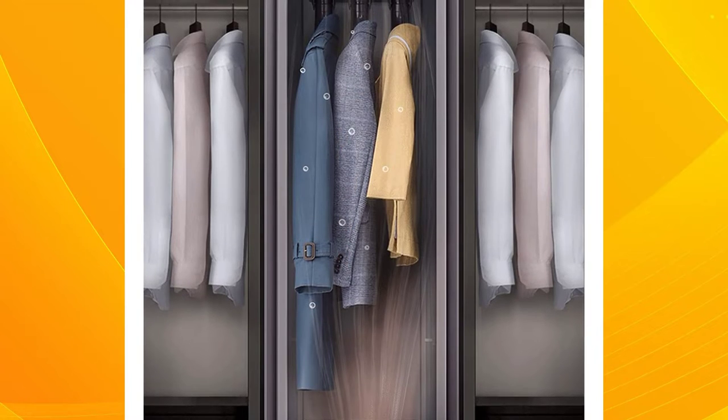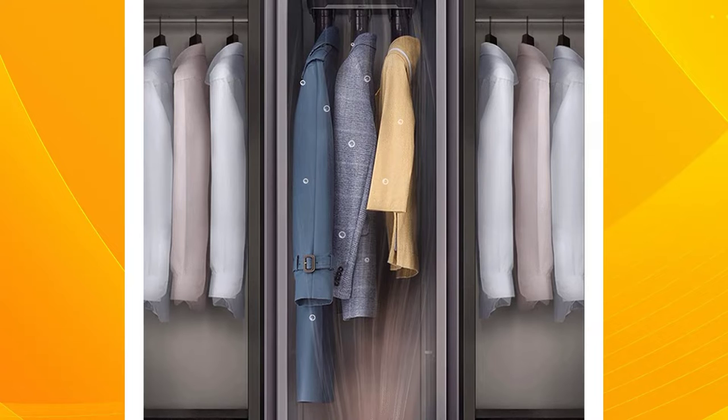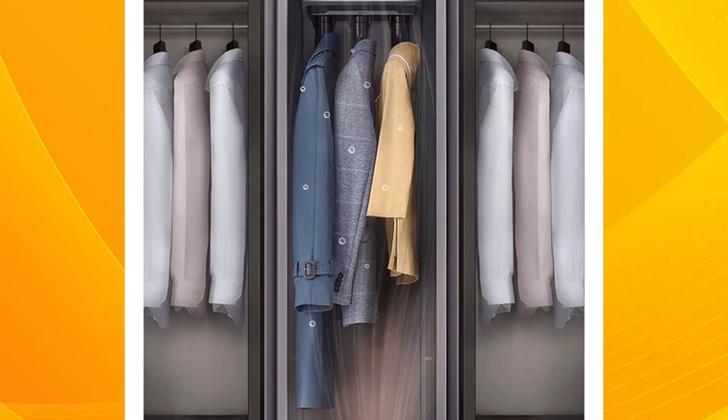The included crease release makes it easy to remove unwanted marks from your clothing while ensuring any hard-to-reach areas are steam-cleaned with ease.